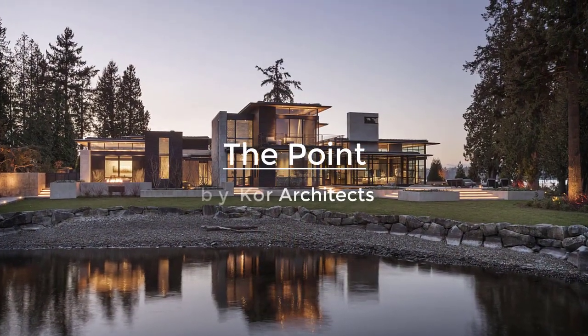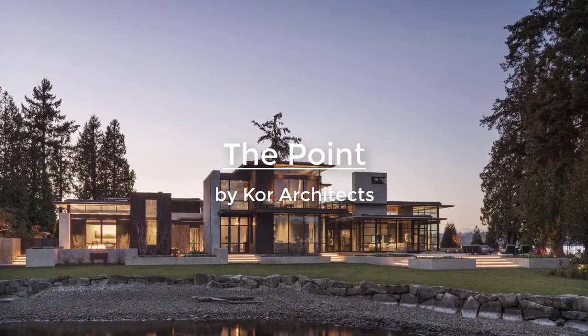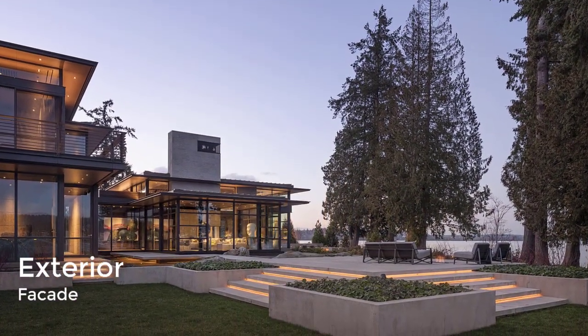A lakeside home that uses materials like wood, stone, concrete, and steel, as well as a series of water features, was designed by Core Architects in Washington State.